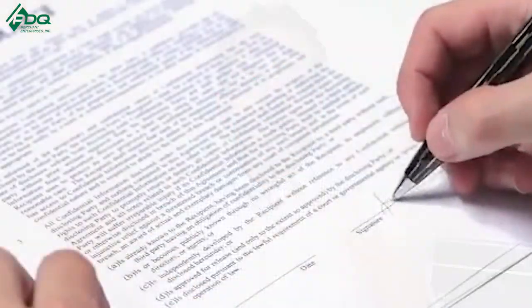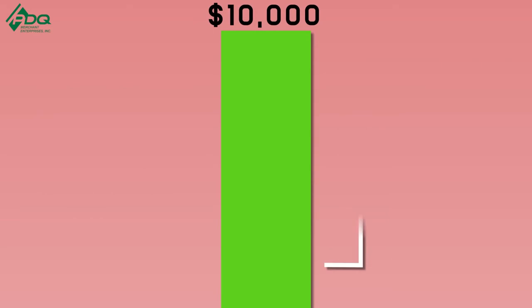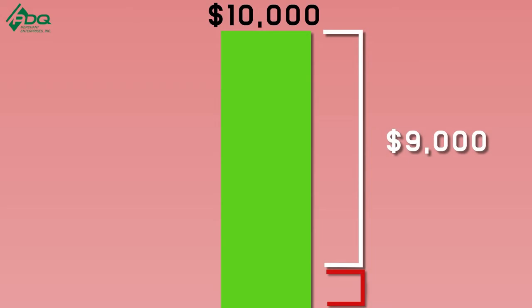However, if you have an LLC and elect S Corp status — or just set up an S Corp directly, which I strongly recommend — here's what happens: you've got $10,000 worth of income, you subtract all your expenses, and what's left over is what you pay taxes on. For example, $10,000 income minus $9,000 in expenses leaves a bottom line of $1,000. At a 15% tax rate, that's only $150 in taxes.